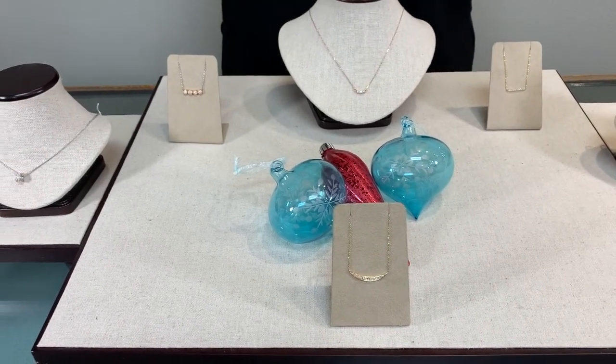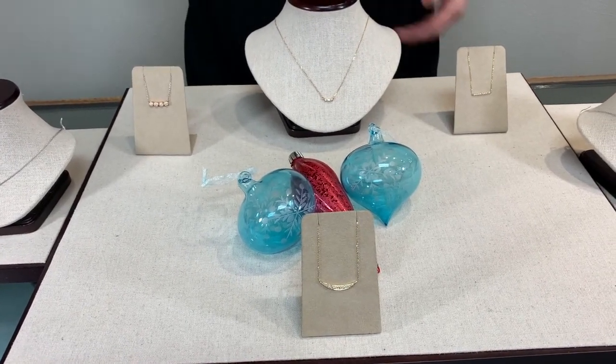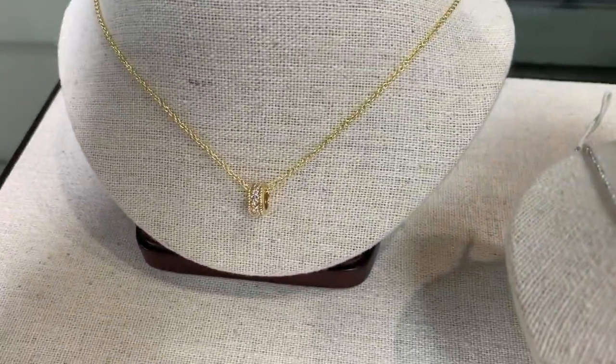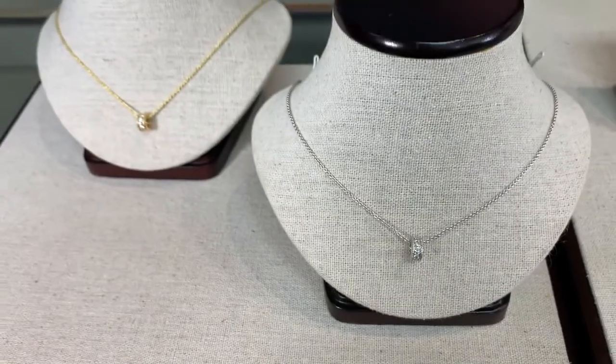I have chosen diamonds because they go with absolutely everything. So I've chosen some of our favorite looks. We have the rolling necklace, which has the diamonds going all the way around so it can move from side to side. It's always going to have the diamonds and the sparkle going, and it's available in either the yellow or the white gold.